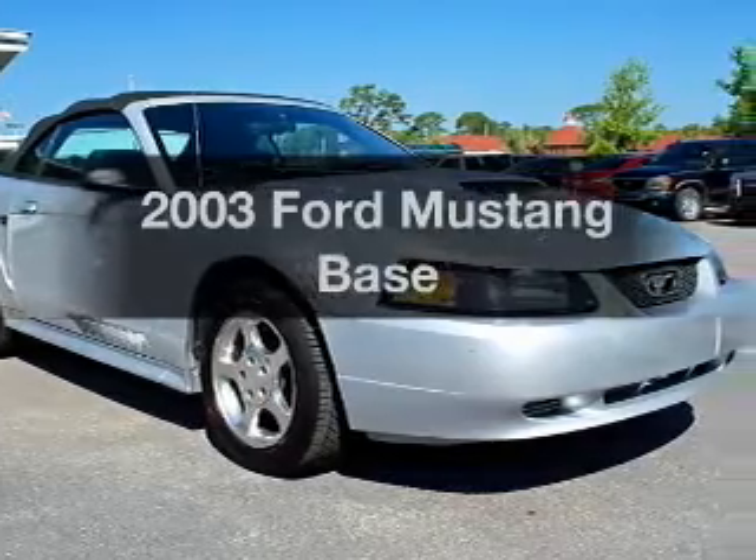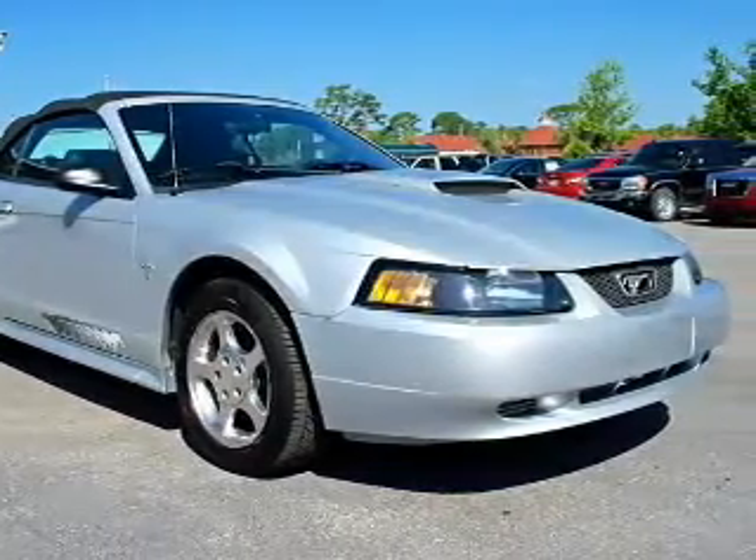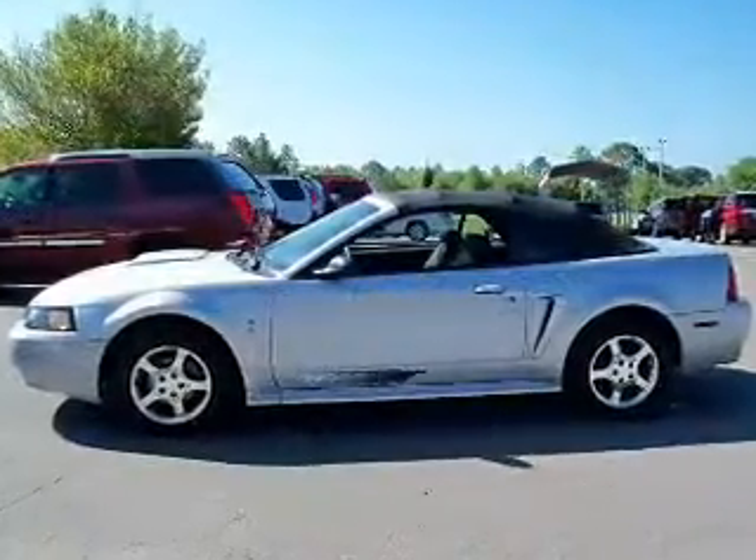Get noticed in this 2003 Ford Mustang. If you're looking for a first-rate auto, this one could be yours today.